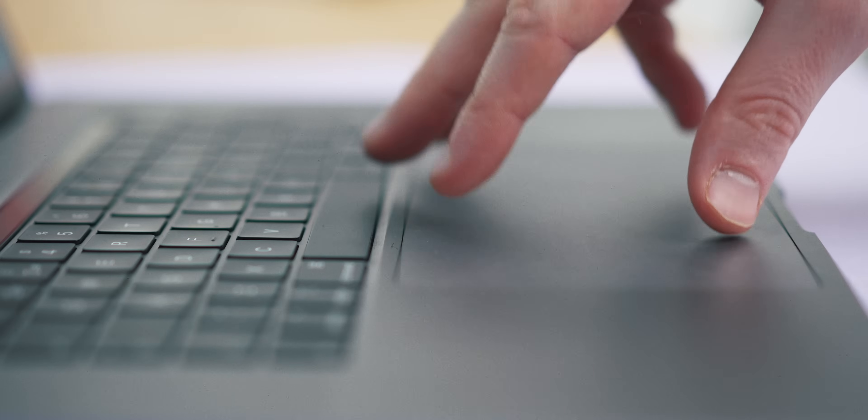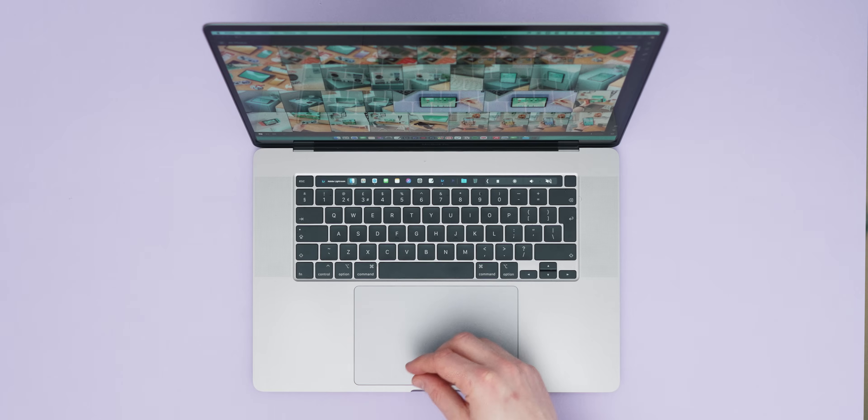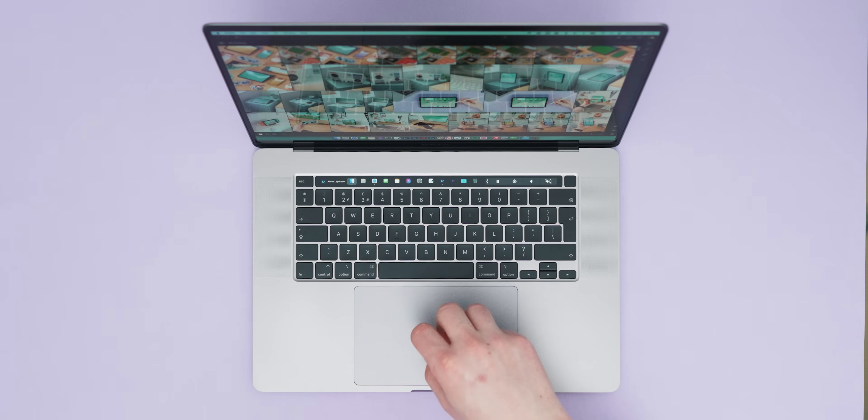My first tip for anyone using a MacBook is not to sleep on the trackpad gesture controls. These can be really powerful if you get used to them and will speed up your workflow massively. First up is one which reveals the desktop — great if you have a face full of apps and just need to get everything out of the way. To do this, hold four fingers on your trackpad and expand outwards, which will push everything away so you can access your desktop nice and easily.